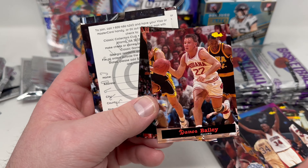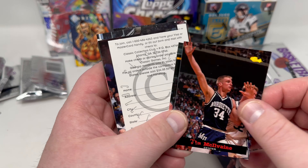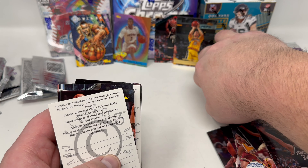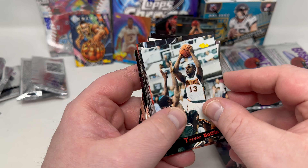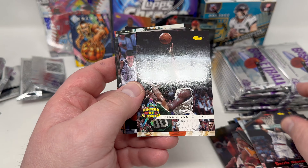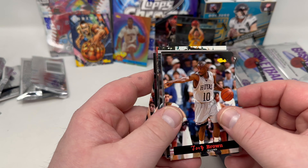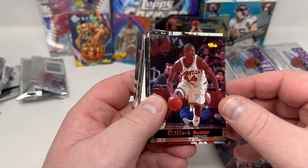Damon Bailey from IU — great player. He went to Bedford North Lawrence High School here in Indiana. Oh, a Jason Kidd gold! That's nice — probably worth at least a buck. Back in the day that was probably like a $10-15 card. Look at how many cards are still left in this first chunk. I'm going to go faster, but some are sticking — I don't want to accidentally bypass the Shaq autograph card and then later find it stuck to another card.